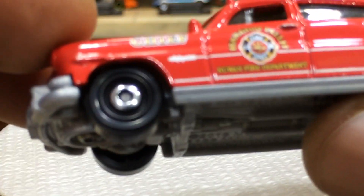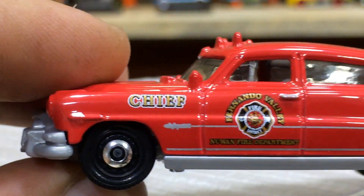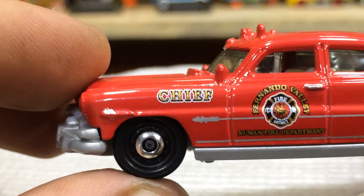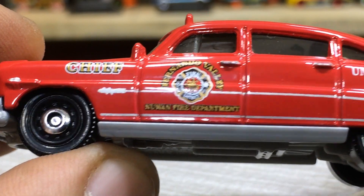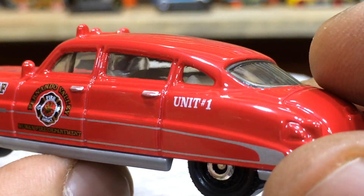Here we have the gray base with some cool, readable info. Love the wheels and the tampos on both sides. This is the vehicle of the rescue chief, and here we have a cool tampo and logo of the fire department, with nice finishing of the doors.